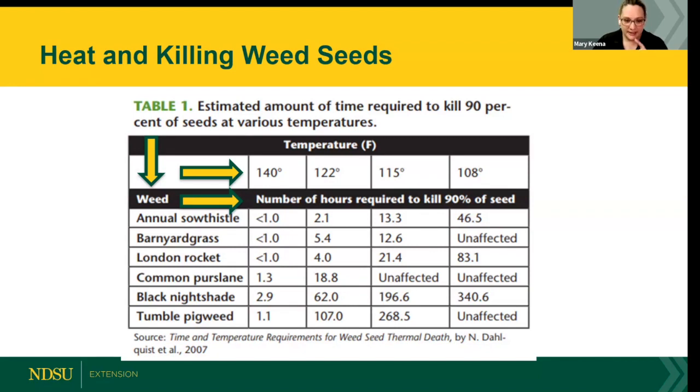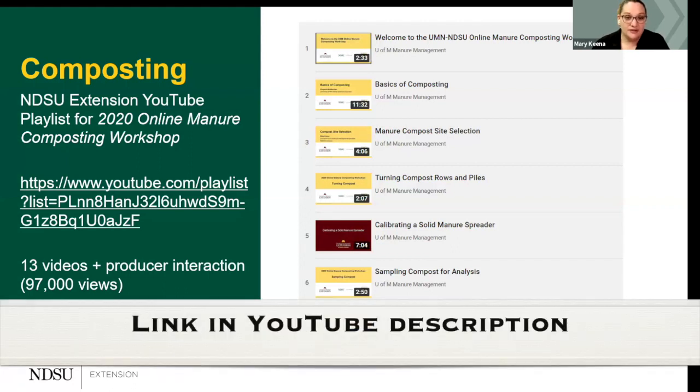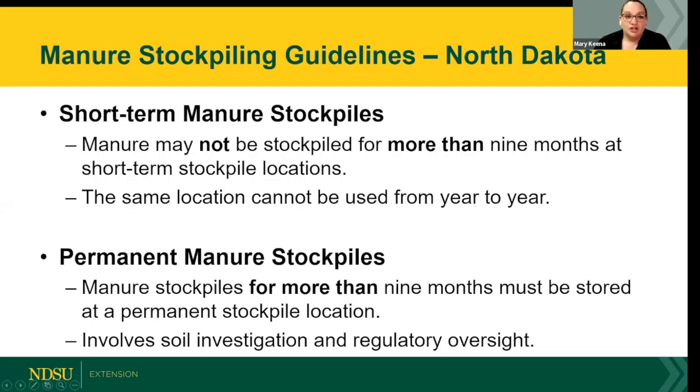There is a 13-video series on composting put together with the University of Minnesota — still very relevant today — covering site selection, the process, analysis, and more. All links will be in the emailed recording. For composting in North Dakota, short-term manure stockpiles can be in one location for up to nine months before needing to be moved or used. Permanent stockpile options exist with more regulatory oversight. Sandy soils have rapid permeability, so choose a site with more clay content to slow permeability.